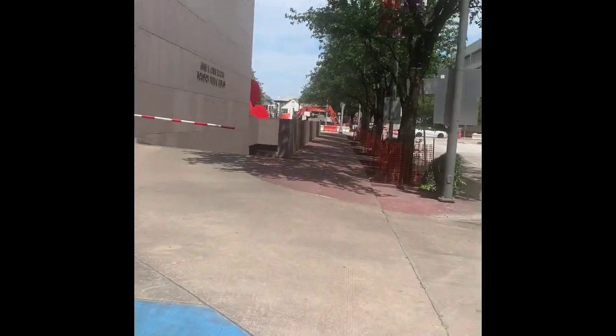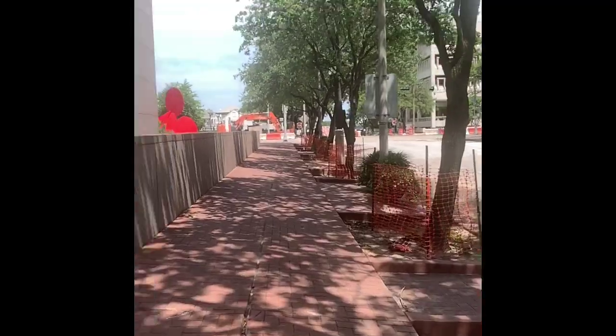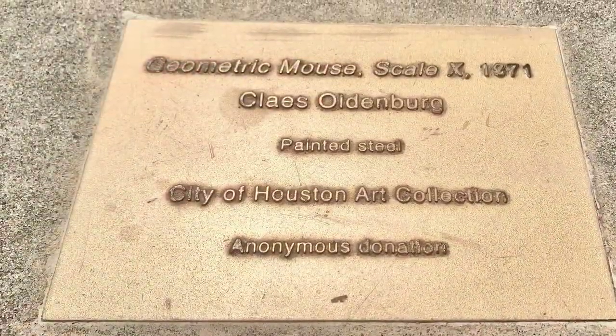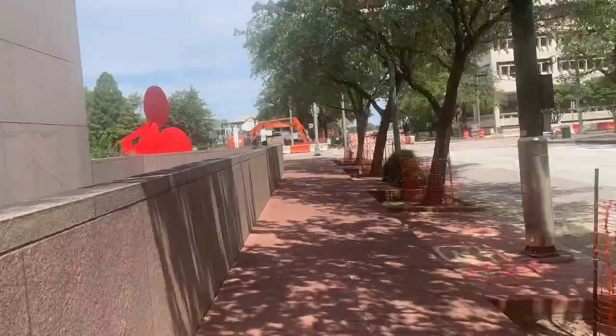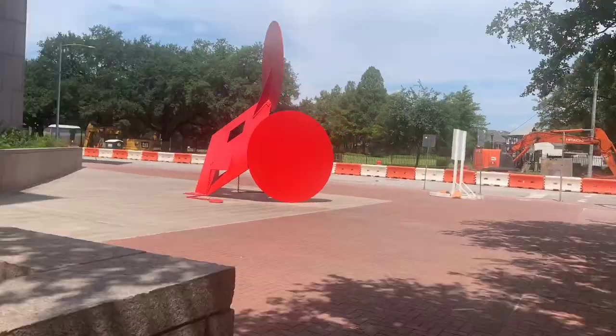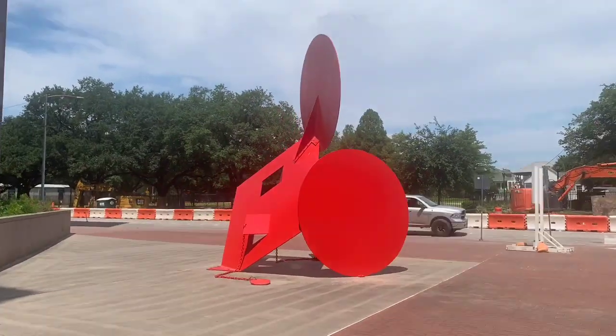You can see the red sculpture peeking around the corner ahead. Today's sculpture is Claes Oldenburg's Geometric Mouse. Claes Oldenburg is an American sculptor who grew up in Chicago. In the 1960s, Oldenburg became associated with the pop art movement.